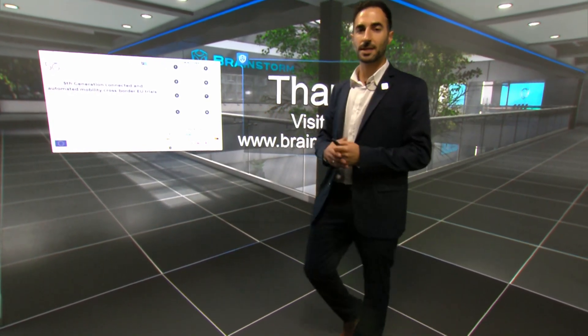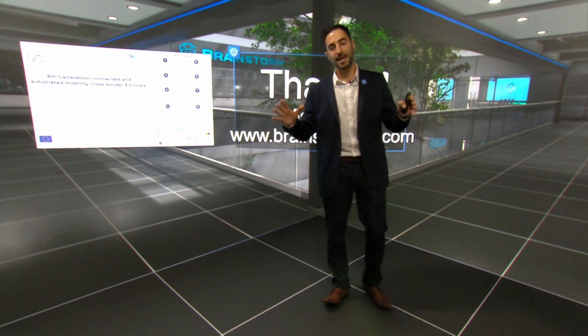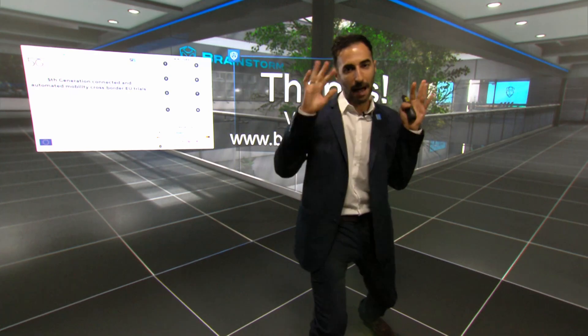And that is all we have time for today. Thank you so much for anyone here with us at the Brainstorm booth. Any questions you have, please ask one of our wonderful team members right here at the Brainstorm booth. I've been Anthony — thank you and bye!